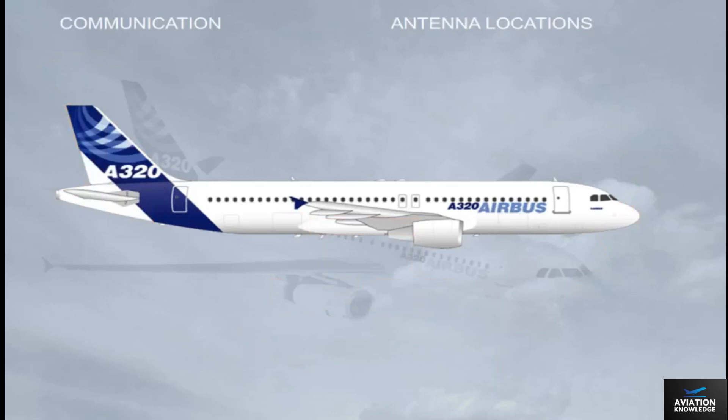Let's briefly familiarize you with the location of the communication antennas: VHF1, VHF2, VHF3, HF1, and HF2.